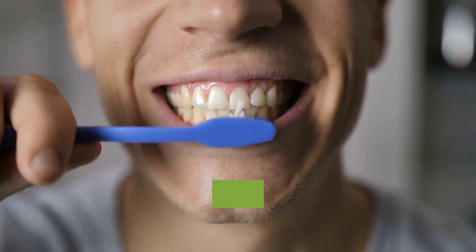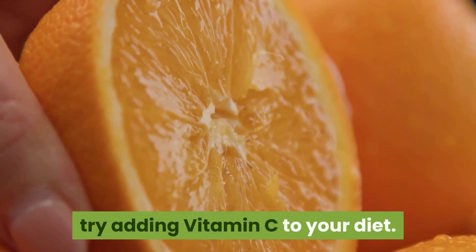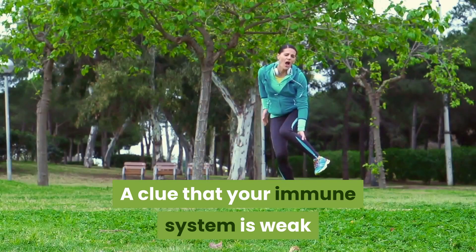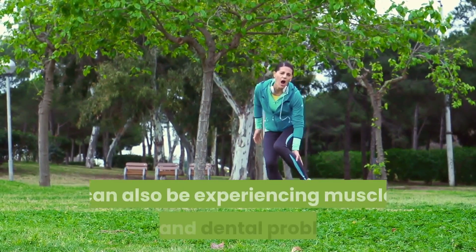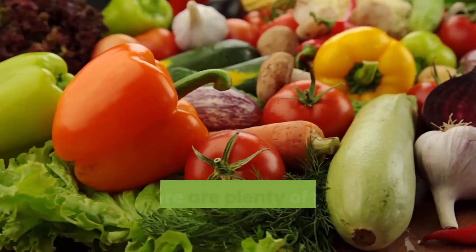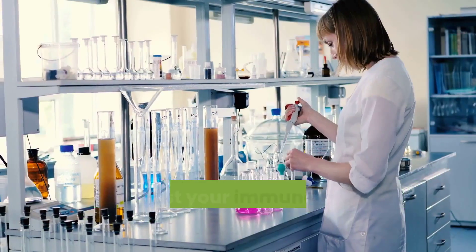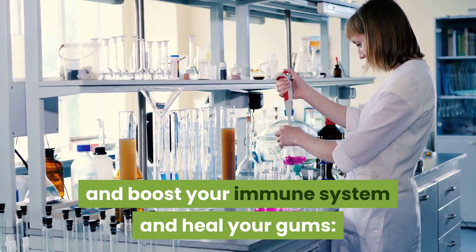Sign five: bleeding gums. It's normal to see a little blood after flossing, but if you notice that your gums are so sensitive they are bleeding frequently, try adding vitamin C to your diet. A clue that your immune system is weak can also be experiencing muscle pain and dental problems.